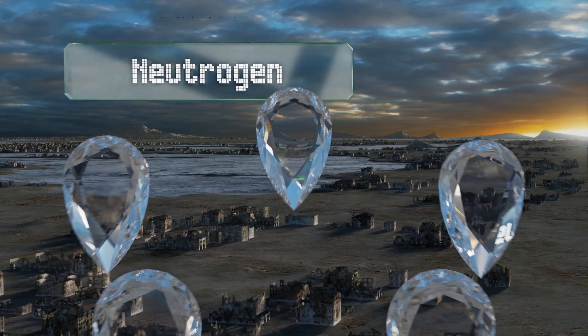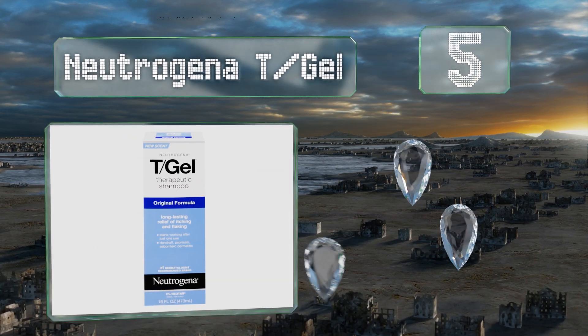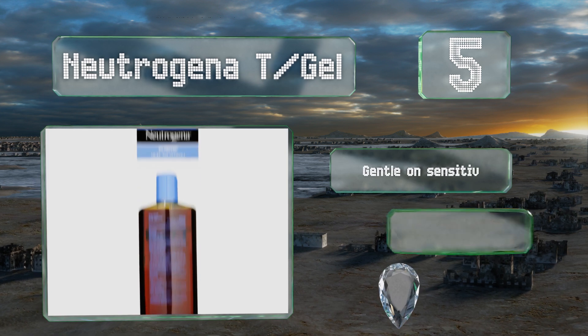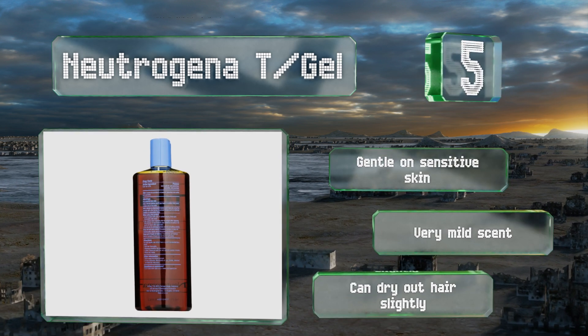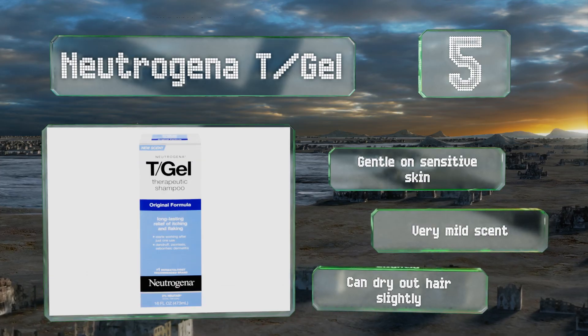Halfway up our list at number five, dermatologist-recommended Neutrogena T-Gel contains salicylic acid and coal tar solution, which can limit the overproduction of skin cells that leads to itching. Many users feel much more comfortable within hours of using this stuff. It's gentle on sensitive skin and has a very mild scent, but it can dry out hair slightly.